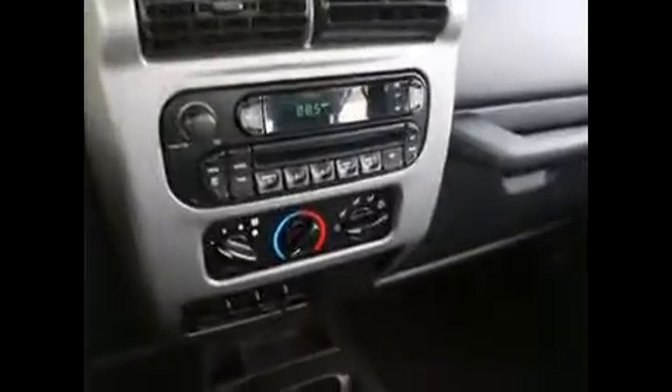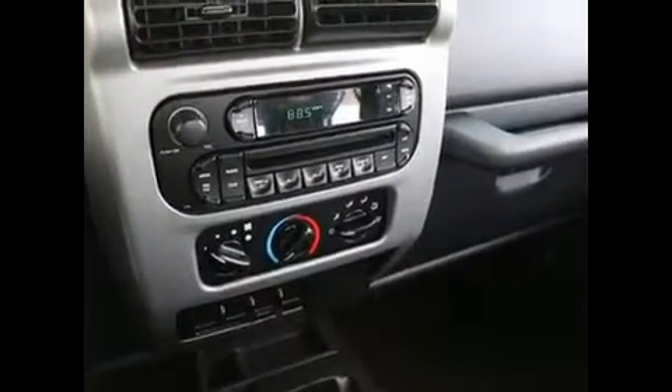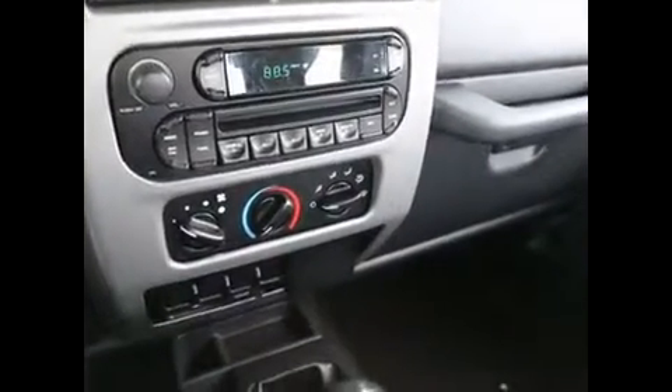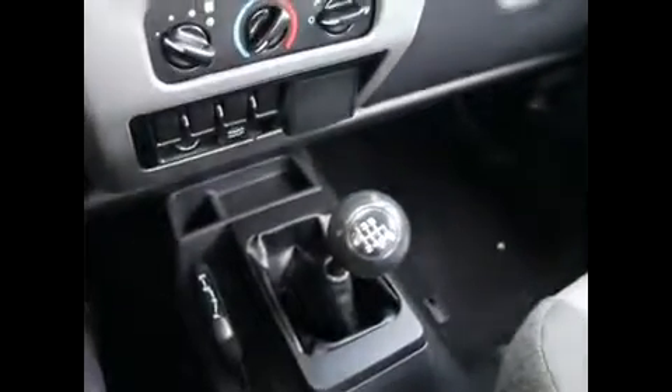This was a particularly unique generation. Now the newer Wranglers are definitely bigger and nicer on the road. These older ones have the 4.0L straight-6. They don't make that engine anymore. It's a straight-6 with lots of torque — a favorite among Jeep enthusiasts.